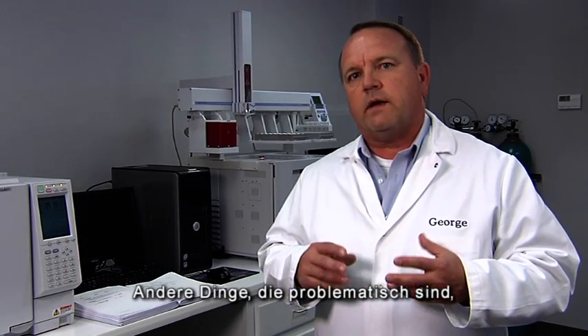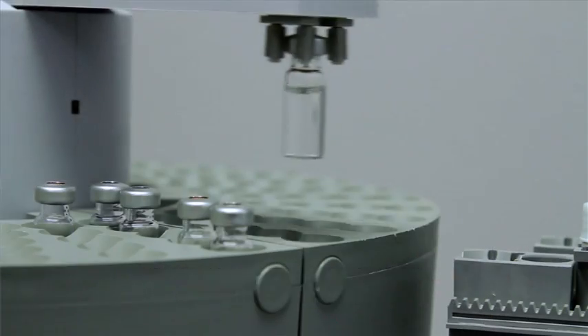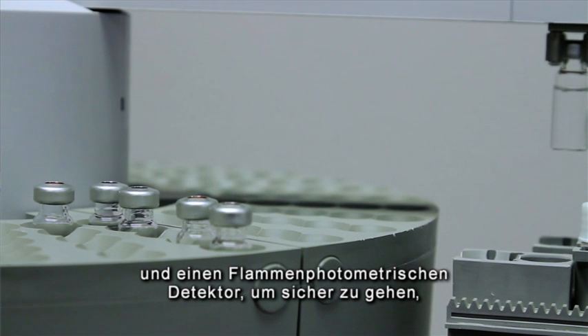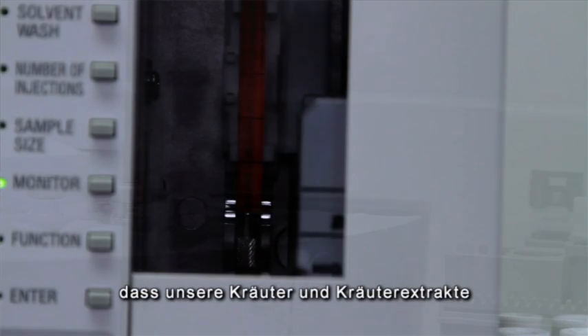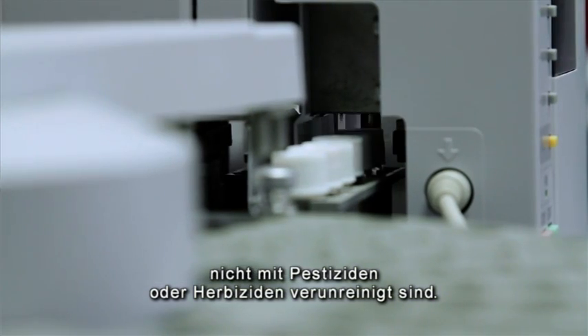Some of the other things that people are concerned about are the pesticides and herbicides in our herbal ingredients. We have a gas chromatograph with an electron capture detector and a flame photometric detector to make sure that none of our herbal ingredients and none of our herbal extracts have any sort of pesticide or herbicide residue.